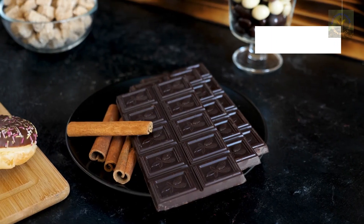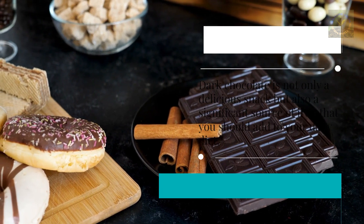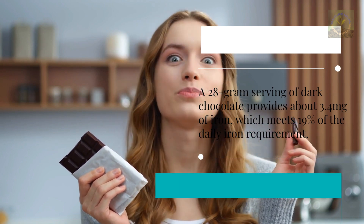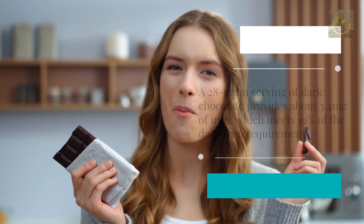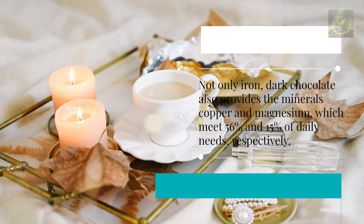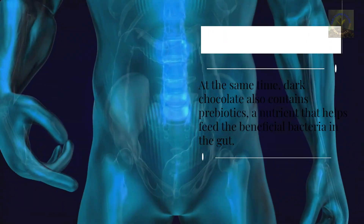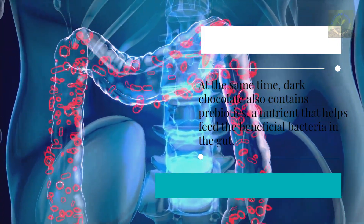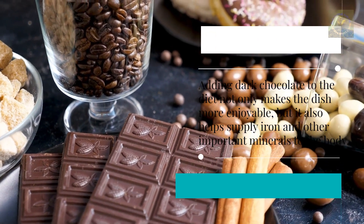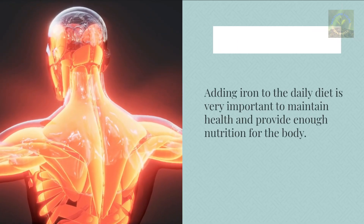Seven: Dark Chocolate. Dark chocolate is not only a delicious snack but also a significant source of iron. A 28-gram serving of dark chocolate provides about 3.4 milligrams of iron, meeting 19% of the daily iron requirement. Dark chocolate also provides the minerals copper and magnesium, meeting 56% and 15% of daily needs respectively. It also contains prebiotics, a nutrient that helps feed the beneficial bacteria in the gut. Adding dark chocolate to the diet not only makes meals more enjoyable but also supplies iron and other important minerals to the body.